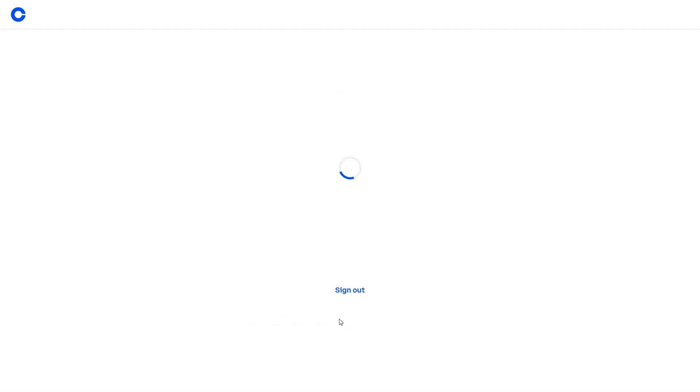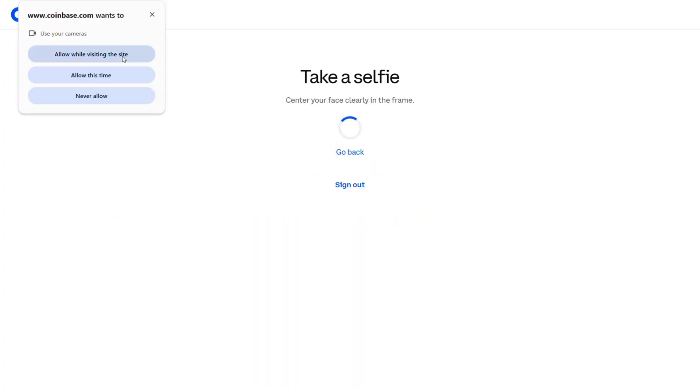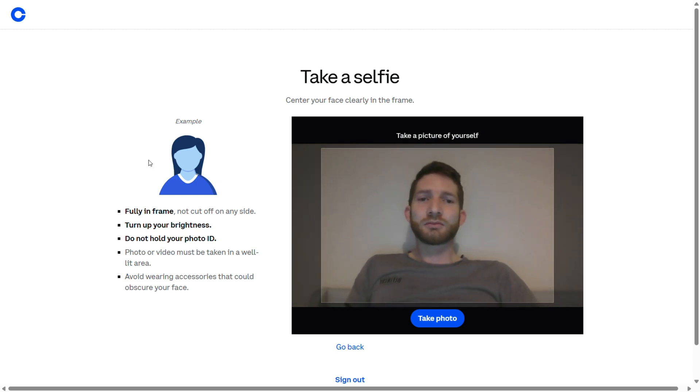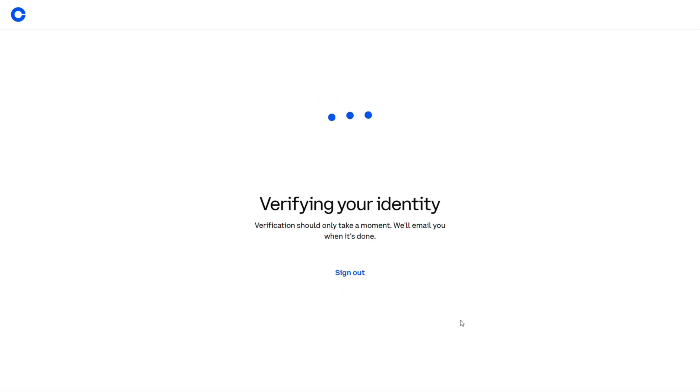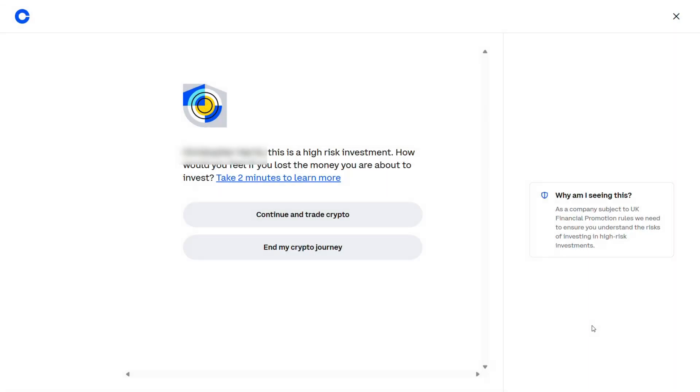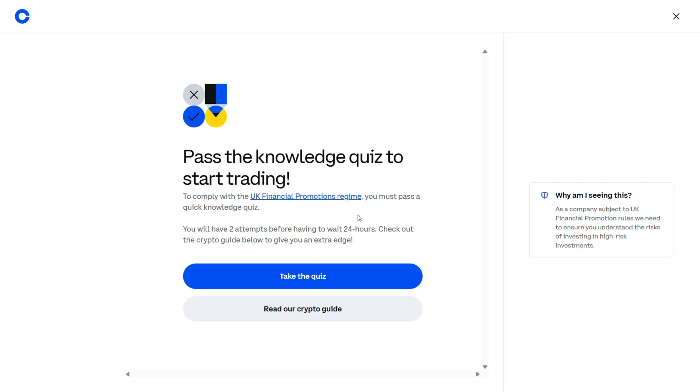Now we verify our identity. You can select an ID document — I had a scan of my passport on my computer recently from booking a flight, so I just selected that and uploaded it. Then it asks for a selfie, which I wasn't expecting, so I look a bit awkward and dishevelled, but it is what it is. I took the picture and uploaded it, and it confirmed all was verified and took us into the platform. It then asked for additional info and asked again if I was aware of the risk of investing in crypto.